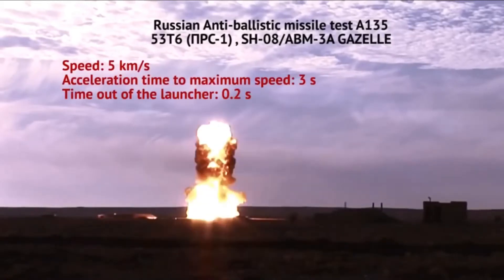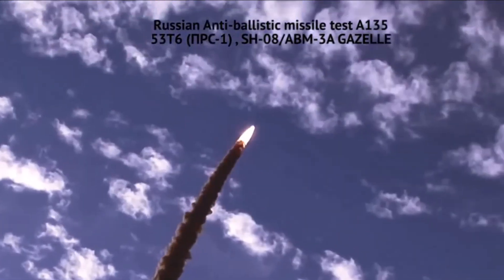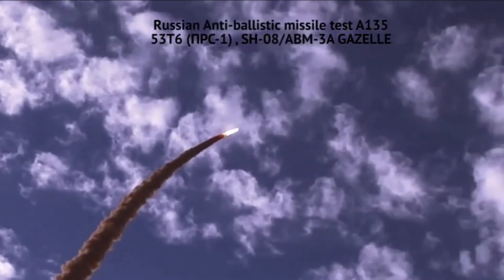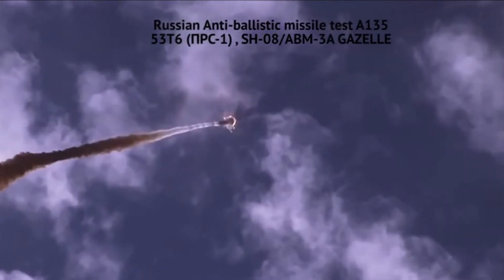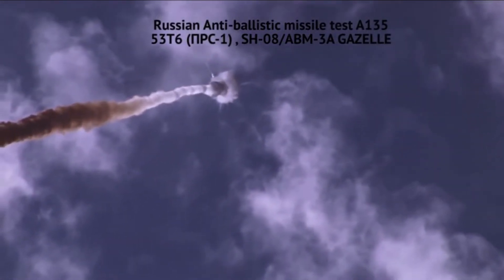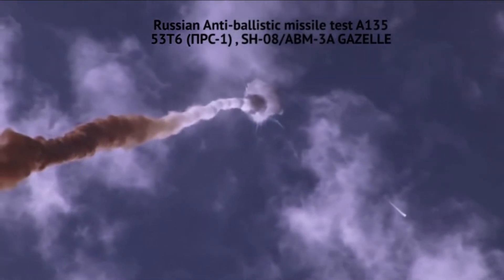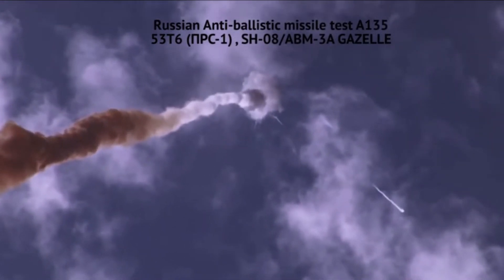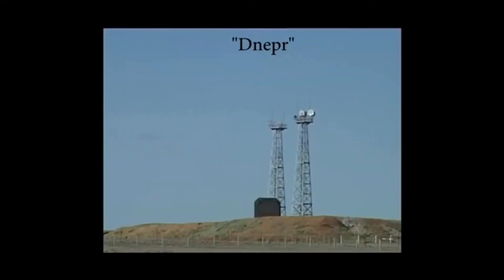The A-135 Amur is a Soviet anti-ballistic missile system and a successor to the previous A-35. It uses two types of missiles: the PRS-1 (ABM-3, or Gazelle) for short-range interceptions, and the A-925 (ABM-4, Gorgon) for long-range interceptions. The new system was silo-based, similar in concept to the U.S. Safeguard anti-ballistic missile system.